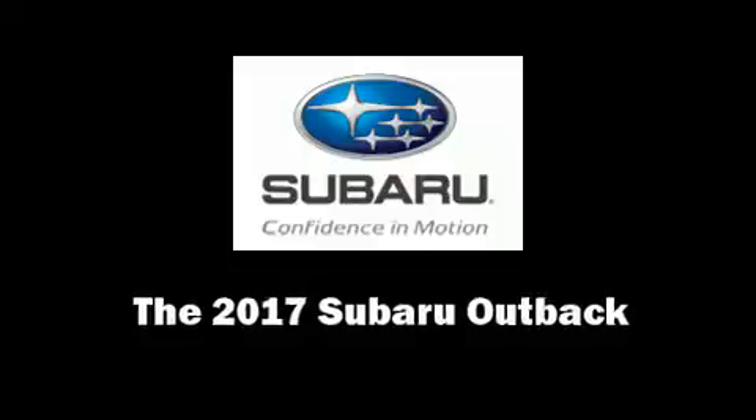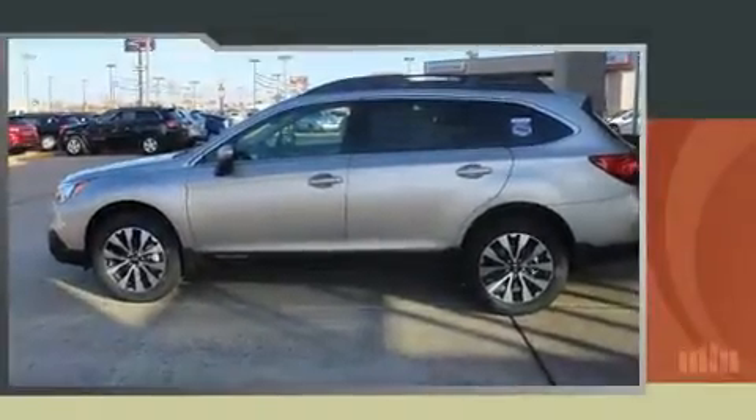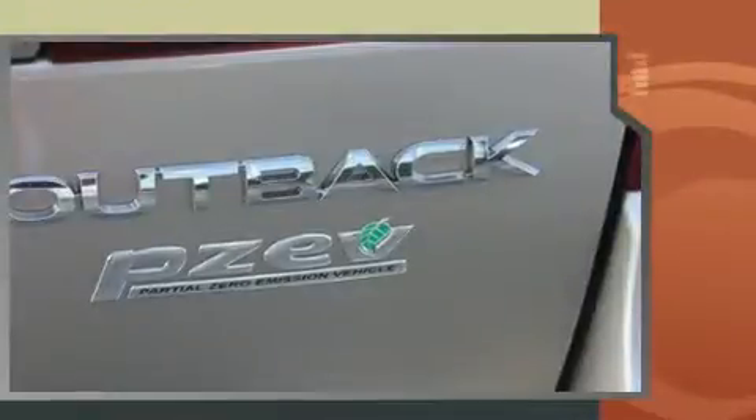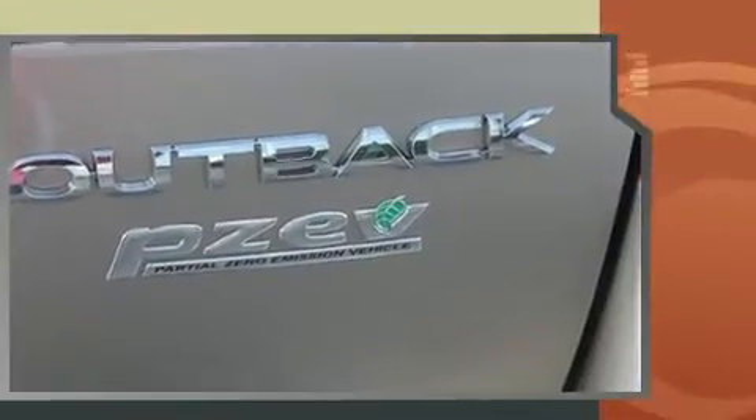Treat yourself to a test drive in the 2017 Subaru Outback. Smooth gear shifts are achieved thanks to the 2.5-liter four-cylinder engine, and for added security, Dynamic Stability Control supplements the drivetrain.